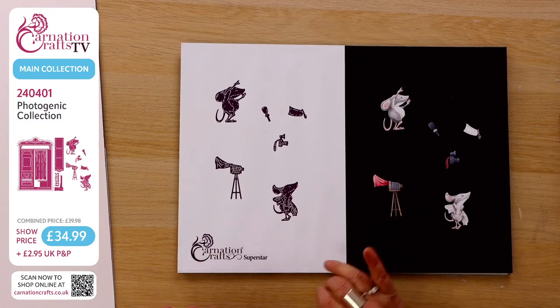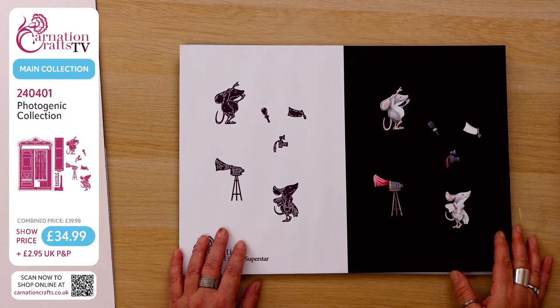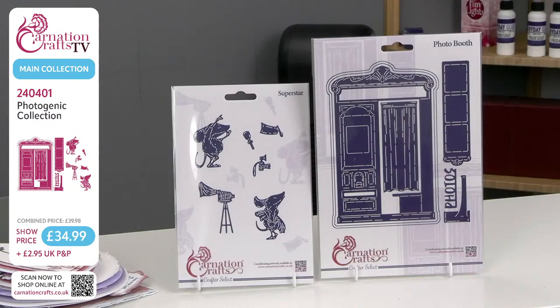I love this camera; I think it's gorgeous. Let us know what you guys think at home — it's just beyond sweet. So that's Photogenic. The Carnation Crafts website is www.carnationcrafts.co.uk — it's always typed at the bottom of your screen. There is a QR code at the bottom; just scan that and it'll take you straight to the product so you can shop instantly.